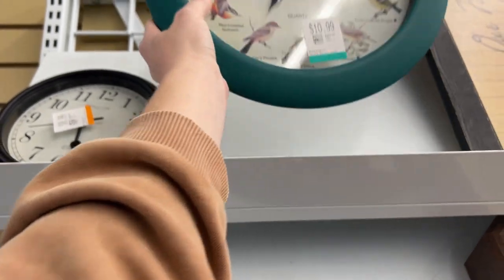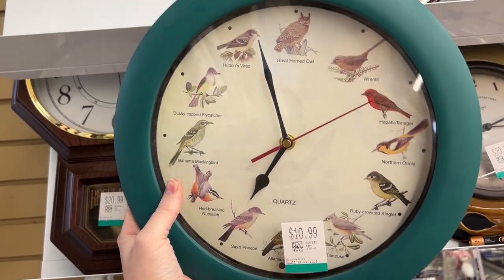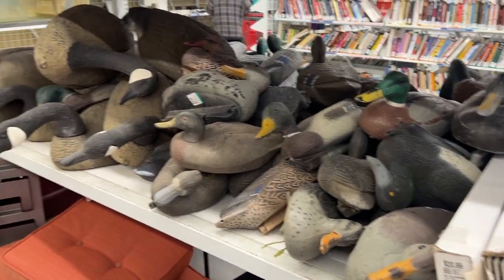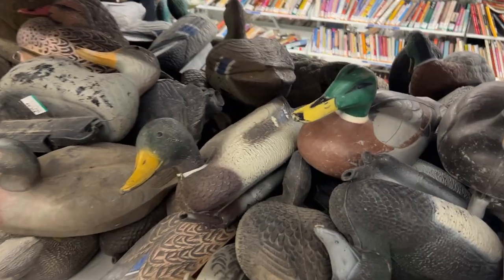My grandma had a bird clock very similar to this where it would chime a different bird sound for every hour, and it was really neat. Okay, someone got rid of their duck stash — that's too funny. I actually think I'm going to skip the books today.